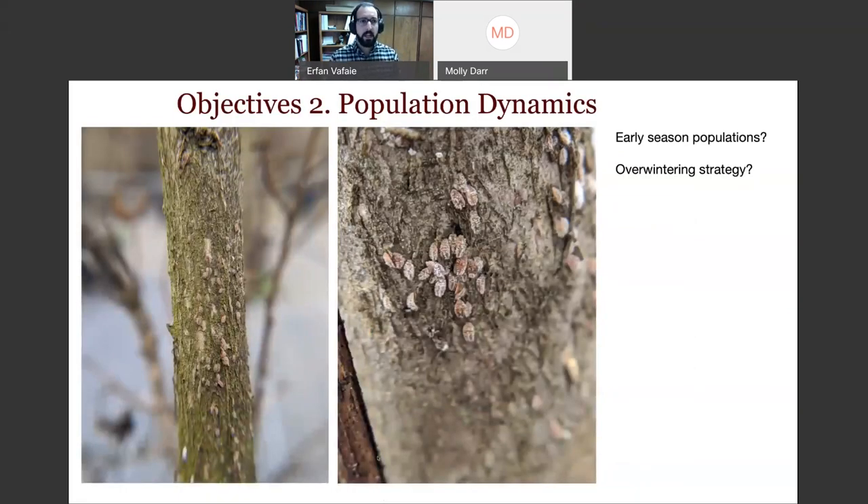I should also note some observations: they overwinter as second instar nymphs or older nymphs. Just a couple of weeks ago here in Overton, during sub-freezing temperatures, these are alive nymphs on the tree. So it's possible you might be able to hit them even earlier. If we do an early-season application of an insecticide, maybe we can get them before the first peak at all — that's what we'll be playing around with in terms of timing of insecticide applications.